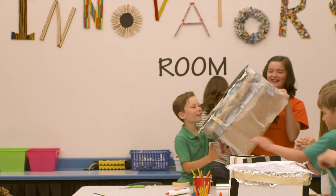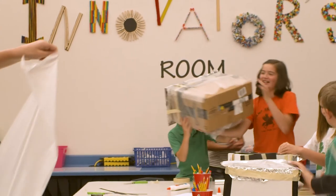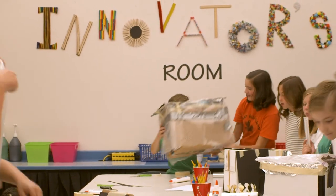Our maker space is just one more way we show kids that innovation is exciting and that you are never too old to keep learning.